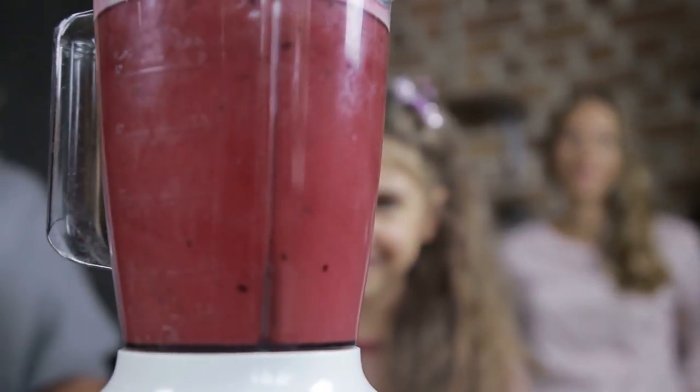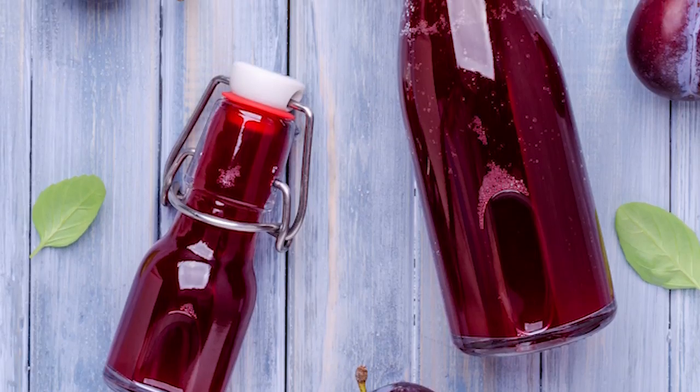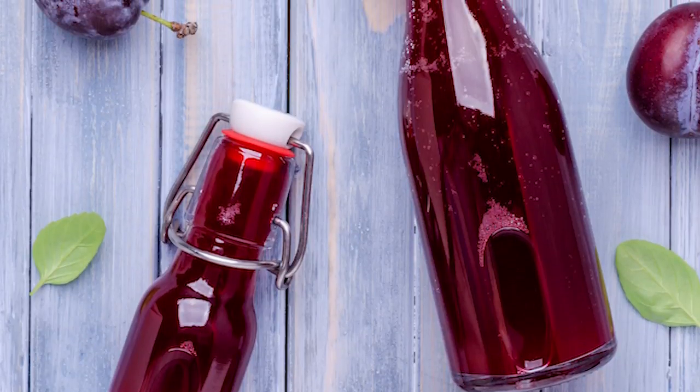You can make your own prune juice by soaking and blending five to ten prunes, or buy a 100% prune juice without additives at your local store.